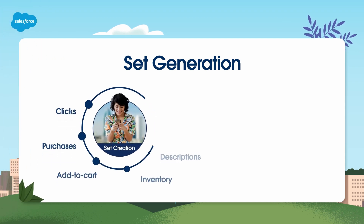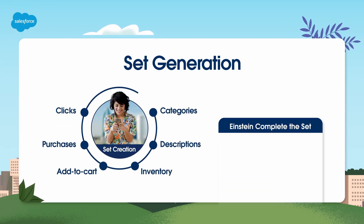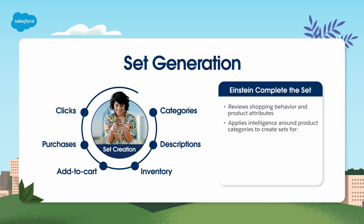In the past, sets would be configured manually by an administrator. Now you have Einstein Complete the Set, a B2C commerce feature that reviews shopping behavior and product attributes to understand which items are purchased together most often. It then applies intelligence around product categories to automatically create sets for your e-commerce customers in an efficient, scalable way.